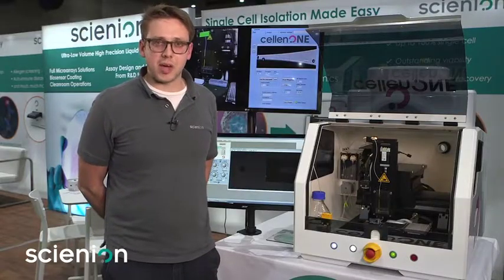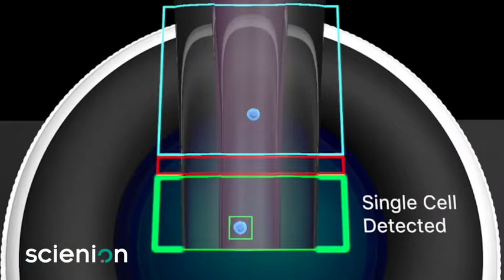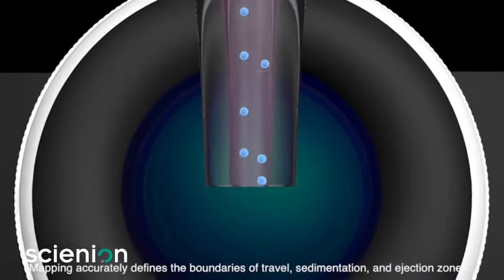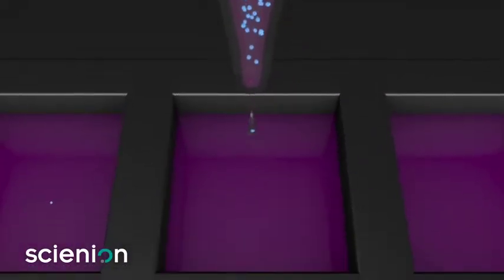This technology can deposit single cells as small as half a micron and as large as 40 microns reproducibly onto any target substrate. These cells can be fluorescently labeled or not, and are deposited with a very gentle piezoacoustic wave.